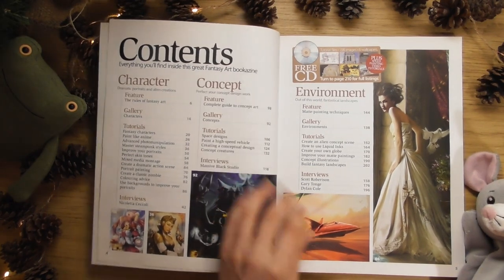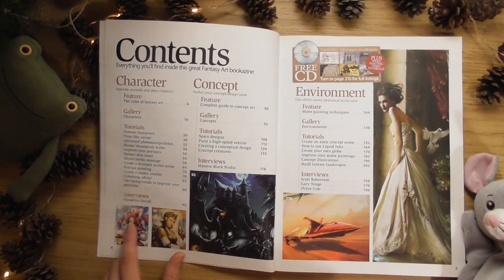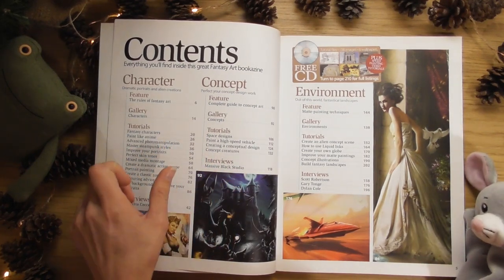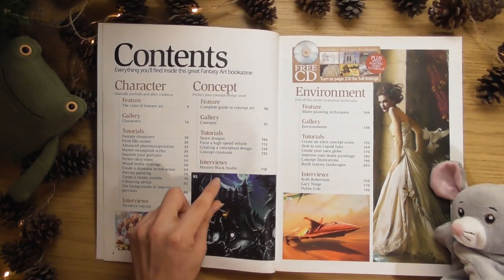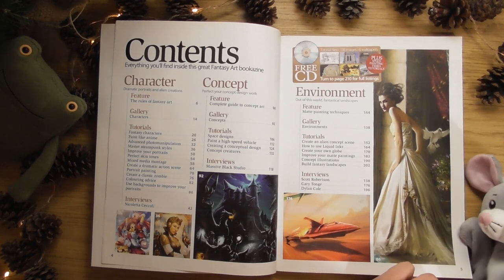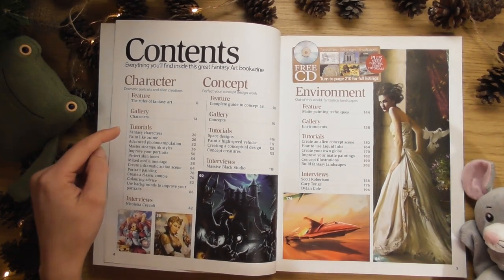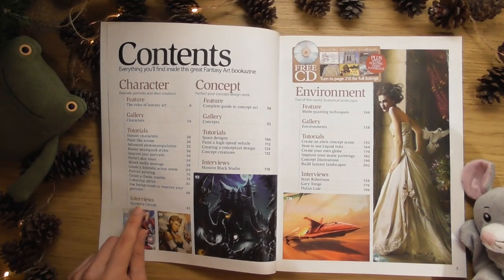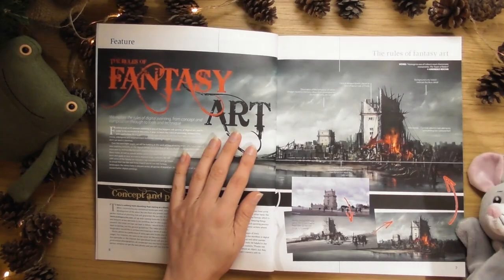It's a very sexy magazine. I can't wait for this one here. We've got two different sections - characters, concept and then environments. That's quite cool. And for each one we get features, gallery, tutorials and little interviews as well. This is going to be quite cool I think.